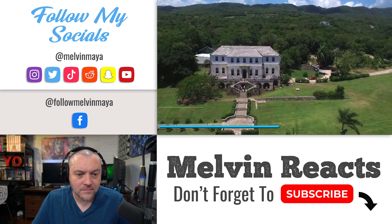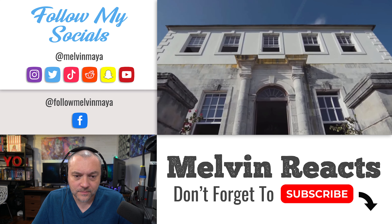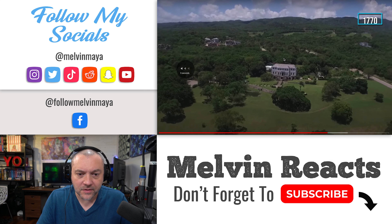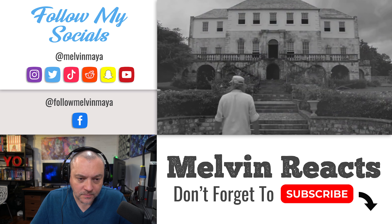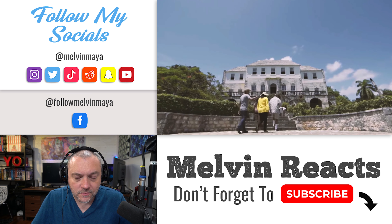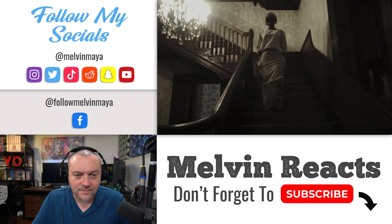Number 4: Rose Hall Great House. Rose Hall Great House is a must-see destination in Jamaica, built in 1770. The restored plantation house offers breathtaking ocean views and a glimpse into the past with its period furniture. The real draw is its eerie history — legend has it that the notorious Annie Palmer, known as the White Witch, ruled the house with cruelty and met a violent death. Visitors can choose a daytime tour or a spooky evening candlelight tour to hear tales of ghost sightings and possibly spot the White Witch herself.